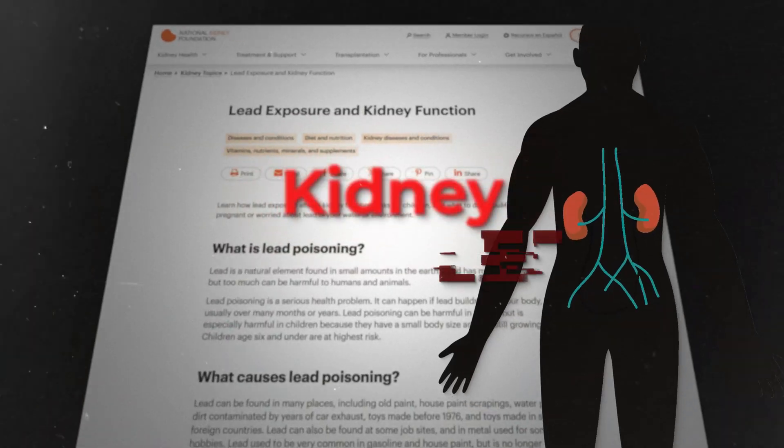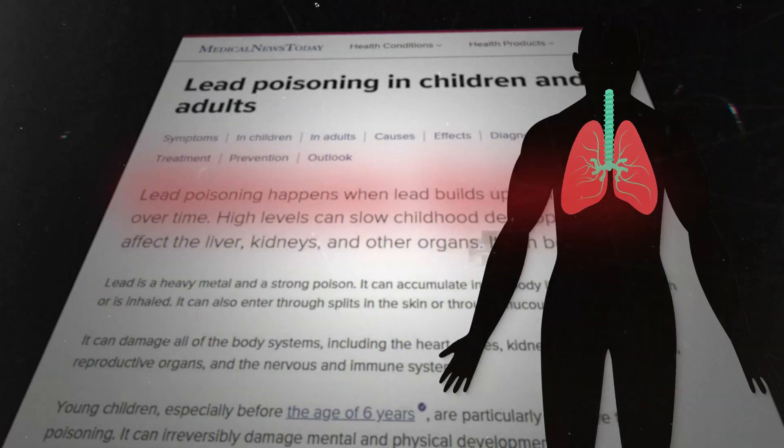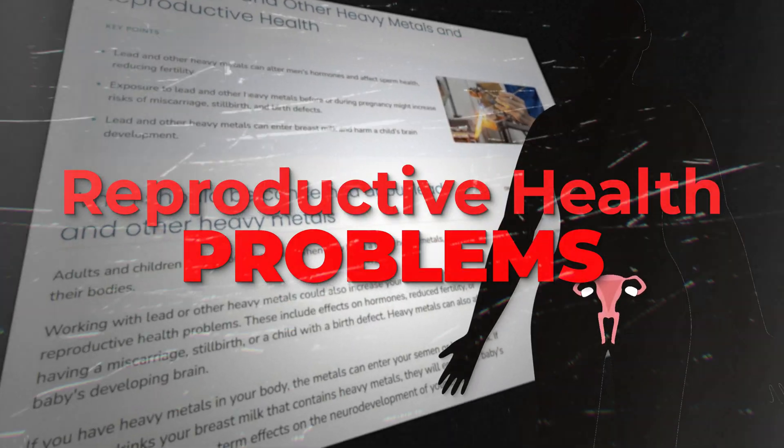Cognitive impacts, problems with the kidneys, problems with important blood cells, your immune system, and even reproductive health.